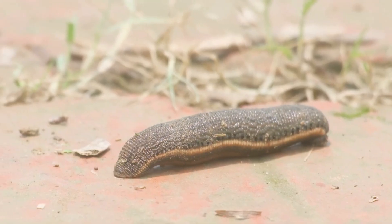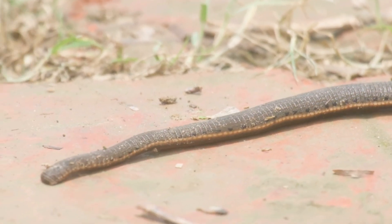Leech. Leeches crawl in water and feed on tiny drops of blood or plants.